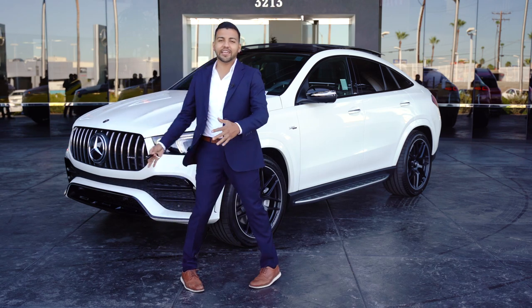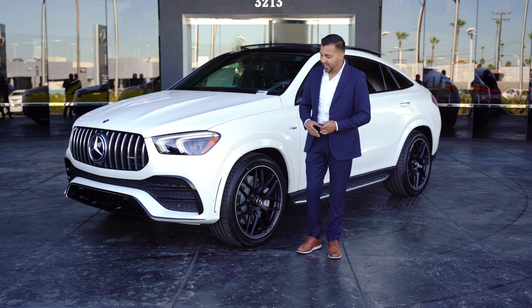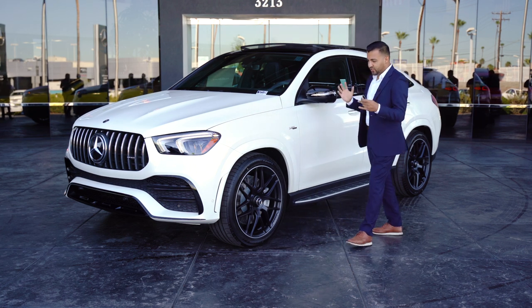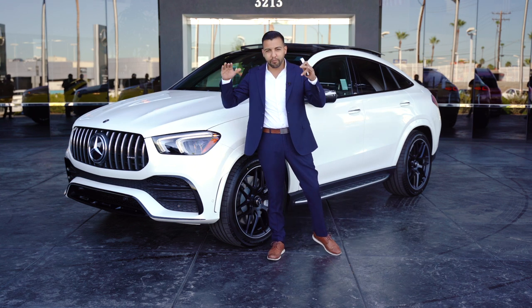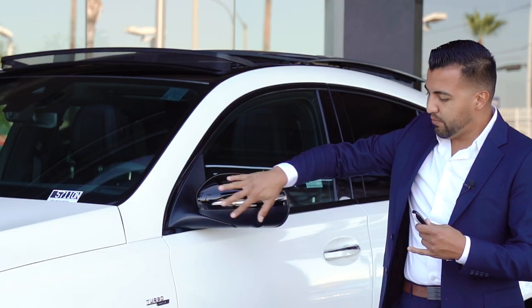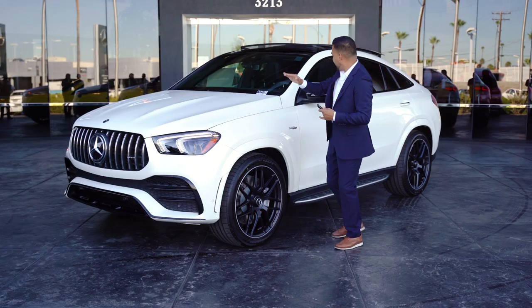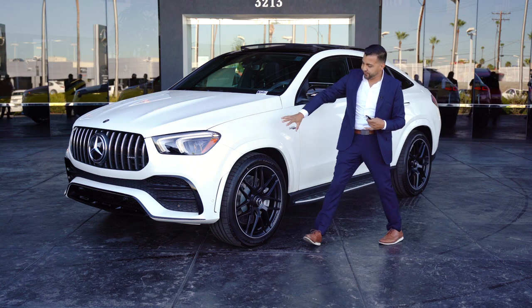Now let's talk about the side of the redesigned 2021 GLE 53 Coupe. You're going to notice a huge difference — the older body style GLE Coupe had a more boxy design. The mirror housing now has a more rounded-off design, and that rounded styling carries through to the headlights and the back of the vehicle as well.